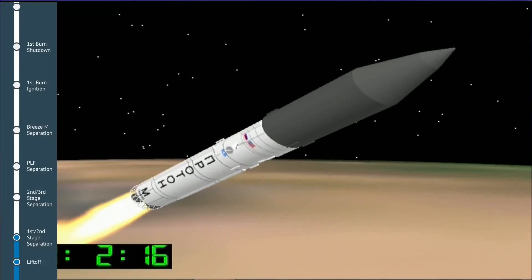We have confirmation of ignition of the second stage and a good separation from the first stage.